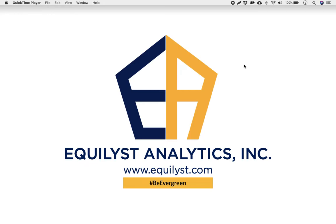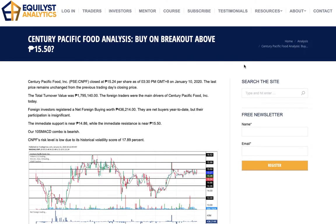Today is Friday, January 10, 2020. In this episode, I'll talk about my analysis and I will give you my recommendation based on my Evergreen Strategy in trading and investing in the Philippine stock market for Century Pacific Food Incorporated with a stock code of CNPF.